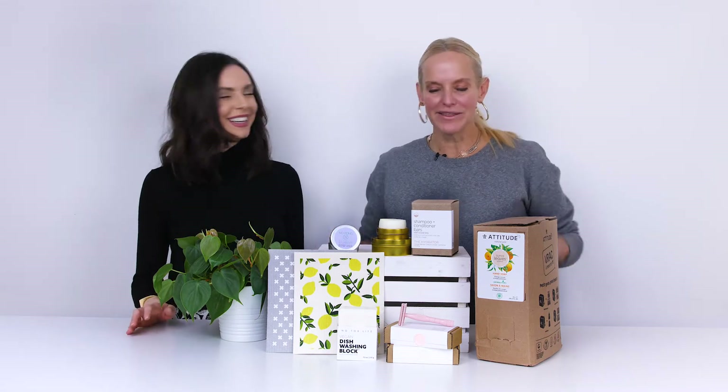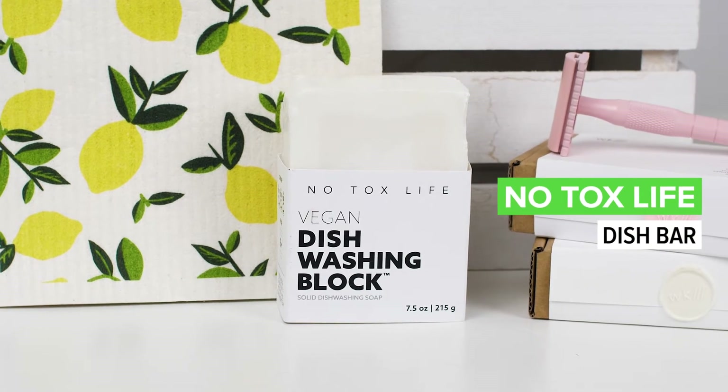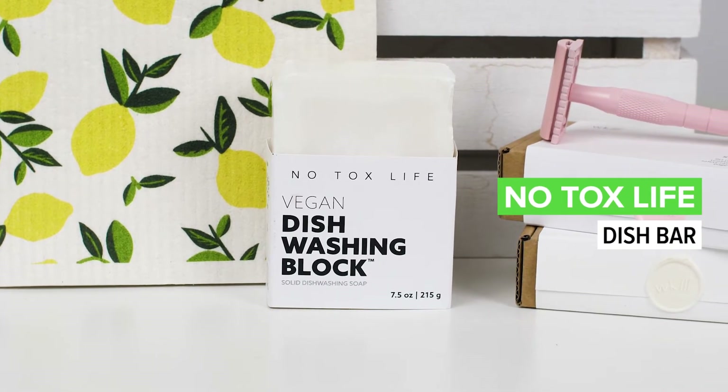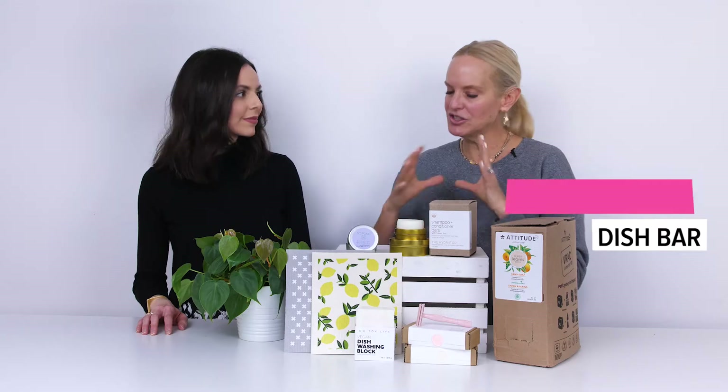Tell us about this dish bar, which I know you're a huge fan of. This is the one I keep talking about — I absolutely love it. The No Tox Life dish bar is fantastic, it's a game changer. It completely changes how you think about doing your dishes. It replaces over three bottles of dish soap. It just looks really nice, fits nicely in a dish on the side of the counter right by the sink. You can use a sponge or a brush — it lathers, it cuts through grease, it's as good as any dish soap I've ever used.